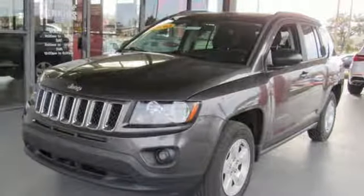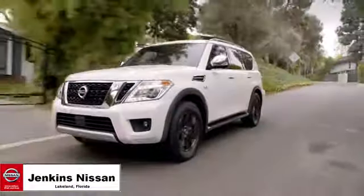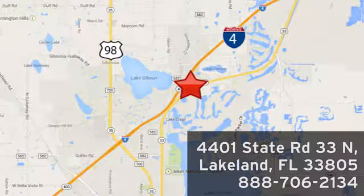See what it can do for you when you take it for a test drive. Jenkins Nissan, where the deals are real. Or visit us in person at 4401 State Road 33 North in Lakeland, Florida.